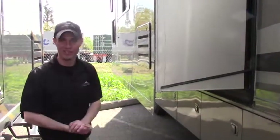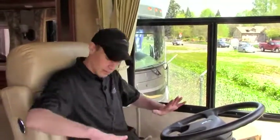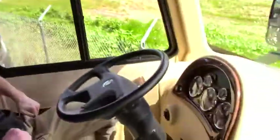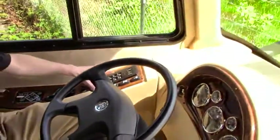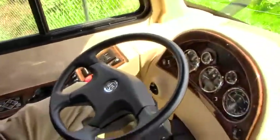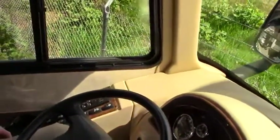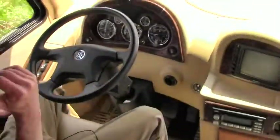Welcome to the inside of this gorgeous 2008 Holiday Rambler Neptune, again the 37 PDQ model. I'm sitting up here in the comfort of these Flexsteel chairs — they swivel, they pivot, they do everything you'd want in an RV. In the driver's seat, I've got everything within finger's reach. We have our automatic leveling system, cup holder, heated mirrors, battery boost in case you need to jump off your house batteries, all your gears, and cruise control.